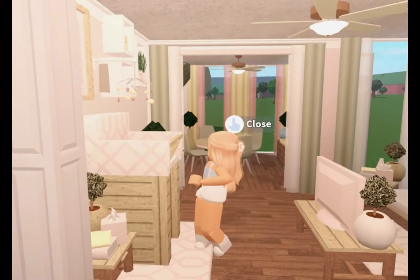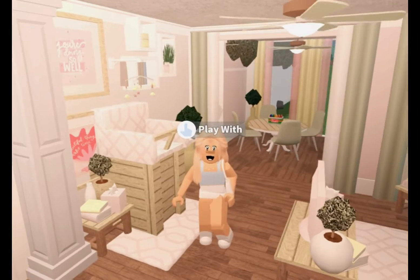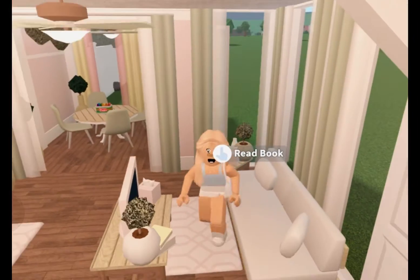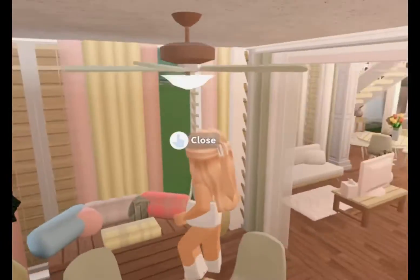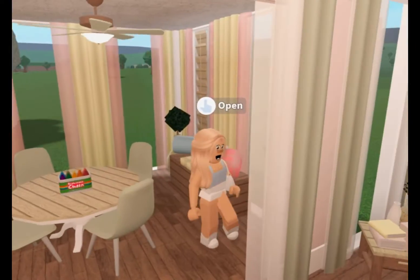Over here, this is the baby thing that I actually told you about that I need to make. Now, this is the playroom for my kids.